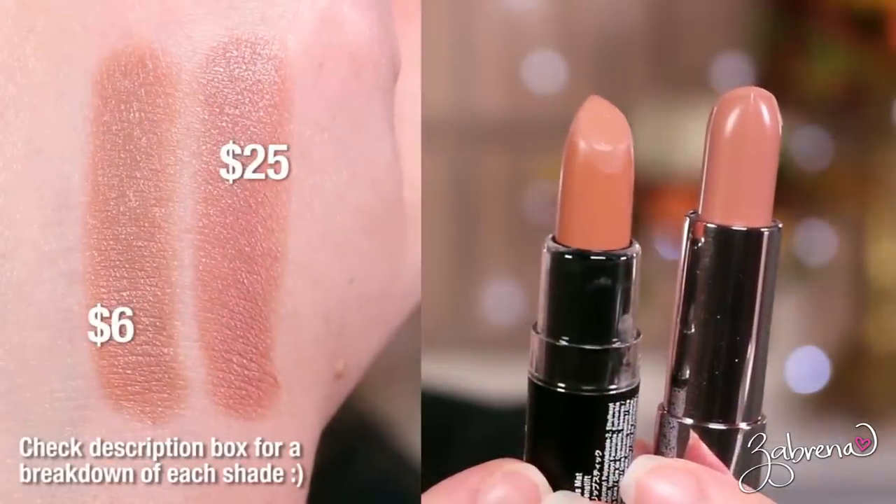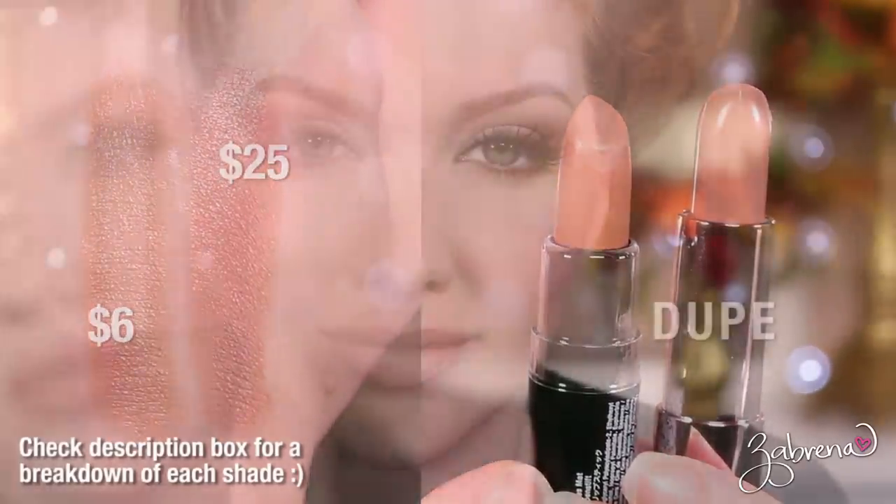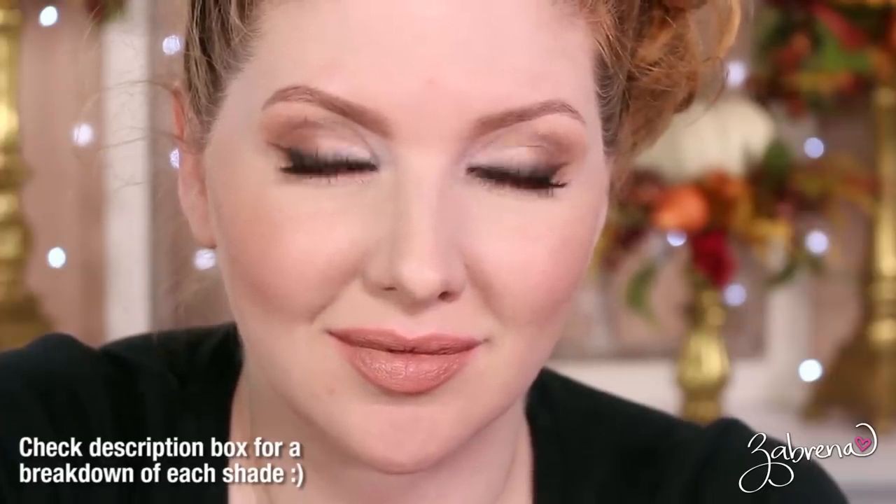One of the last lipsticks I duped from this line is called Natasha, which I struggled with. The dupe I found is NYX in the shade Sable. Looking closely, the Natasha shade pulls a bit more pink compared to NYX, so it's not 100% identical, but once I got them side by side on my lips I really could not tell a difference — so it's a really excellent dupe and a beautiful shade.